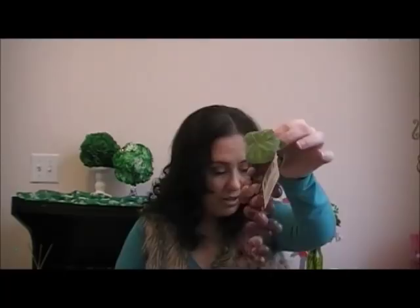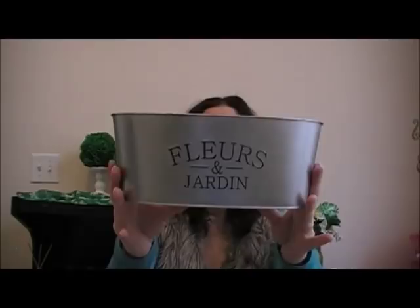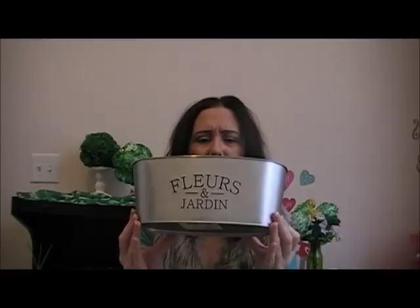I got two of these decorative grapes. I'm going to do an arrangement with these grapes and one of those planters with flowers. I also got some ivy to use in that floral arrangement. Then I got this — I think it says flowers and garden in French — and I got this for my bathroom. I'm going to sit it on the back of my toilet and put toilet paper and maybe a little flower arrangement in there. I might also put the poo spray we got from Dollar Tree before in there.